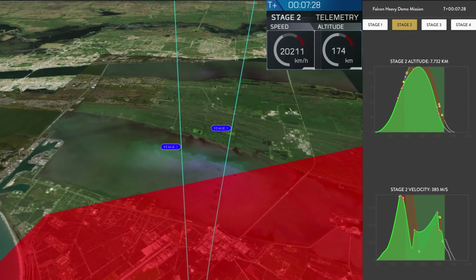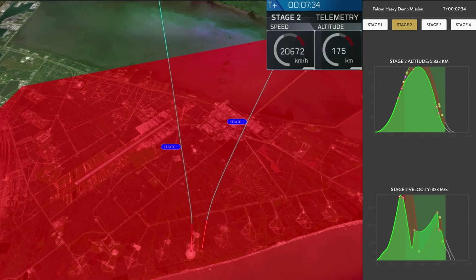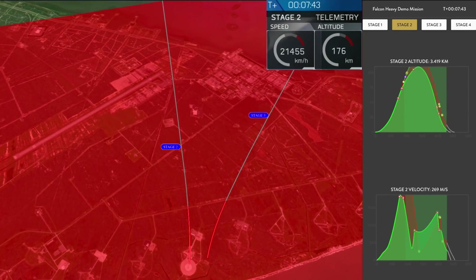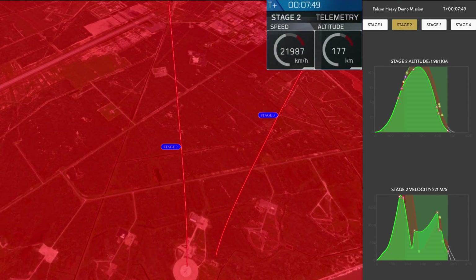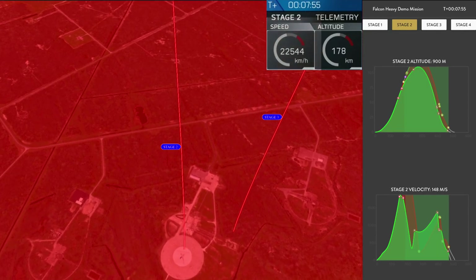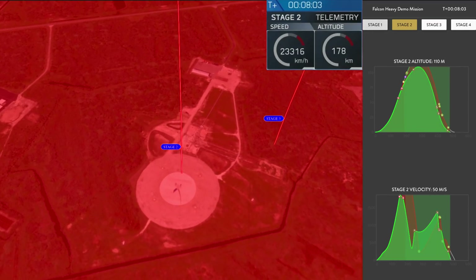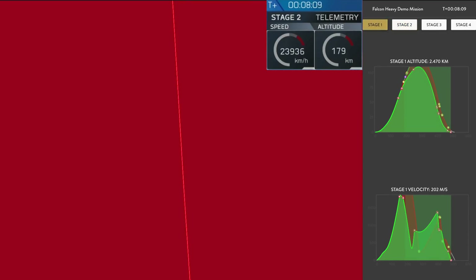They're headed towards Earth and are about to begin their landing burns. Both side boosters are transonic. Watch for the landing lights to deploy. The landing burn has started. Both boosters looking to be on track towards their respective landing zones. The side boosters' landing legs have deployed. And the Falcons have landed!